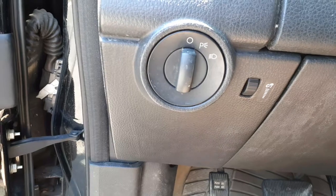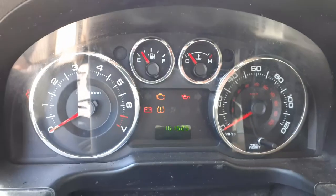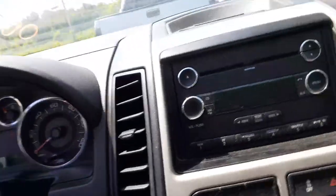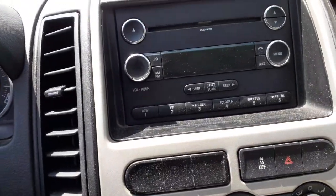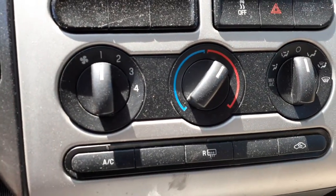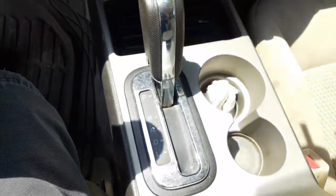Here's your headlight switch — just a regular headlight with the dimmer. There's your cluster: 161,525 miles. Tach, trip gauges. Radio works but the display doesn't light up, so basically no good. There's your heater controls, manual. There's your column with the tilt and cruise, with the key. Shifter.